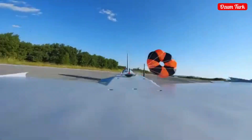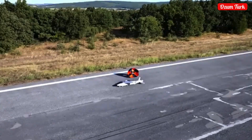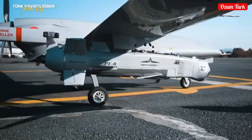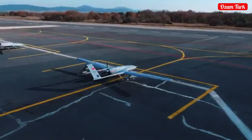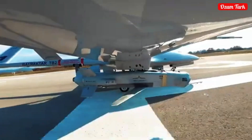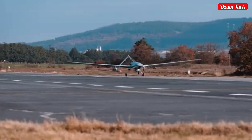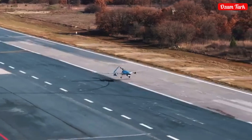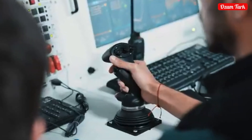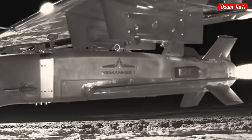The missiles offer a range of high-tech features. The Kamanks-1 and Kamanks-2 models are equipped with turbojet engines produced in Turkey. These engines enable the missile to be effective over long distances. Kamanks-1 is an air-launched model and can be carried by UAVs such as Bayraktar TB-2 and Akinci, also produced in Turkey.